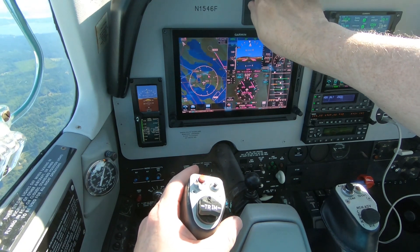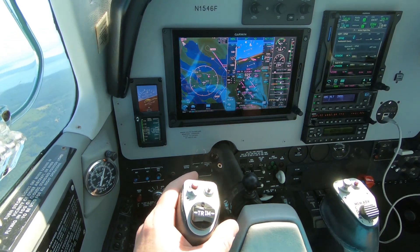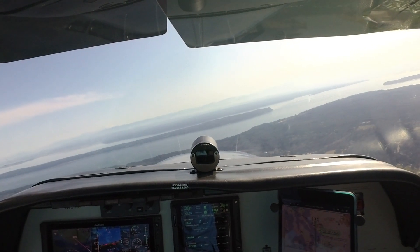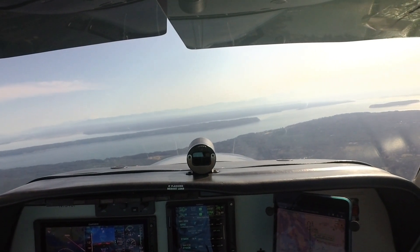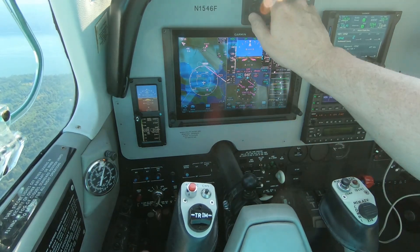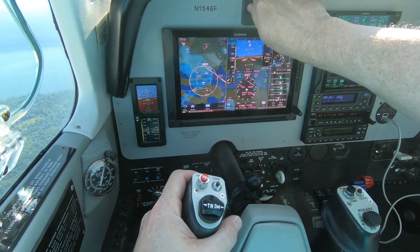Delta 166 heavy, fly heading 110, vector to final, descend to maintain 7000. Falcon 3 Echo Bravo, turn right heading 040. November 4th year Foxtrot, turn right heading 070. Heading 070, Bonanza 46 Foxtrot.